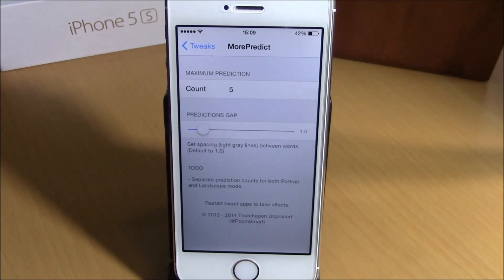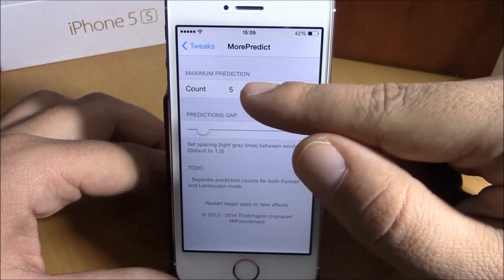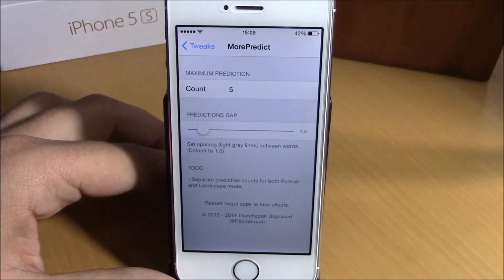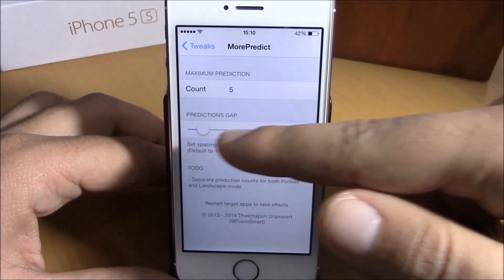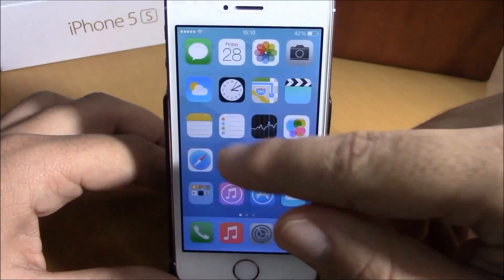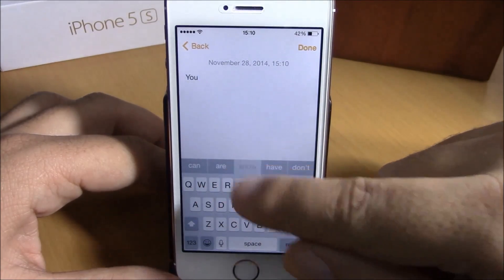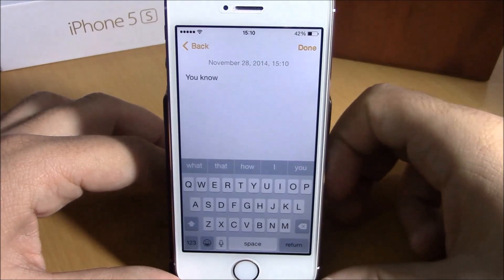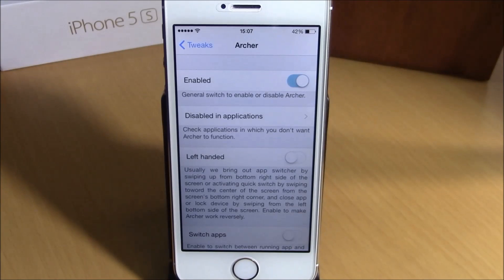The next tweak is called More Predict. This tweak will allow you to have more predictive words on your keyboard. Normally you have just three, but you can add more by going to Settings and then More Predict. There you have a count field where you can enter how many words you want predicted, and you can also set the gap between words. As you can see, we now have five predictive words instead of the three from stock iOS 8. You can download this tweak for free from the Big Boss repo.